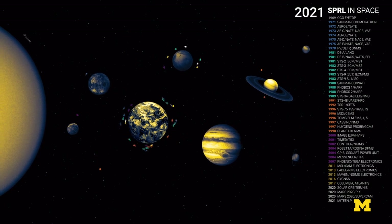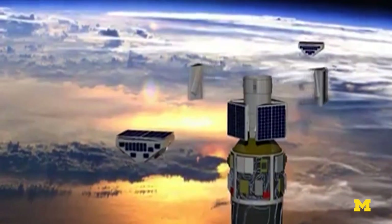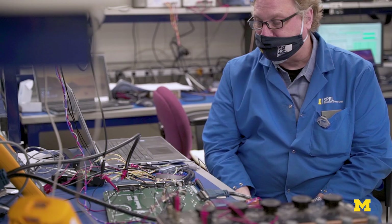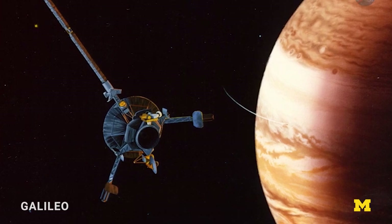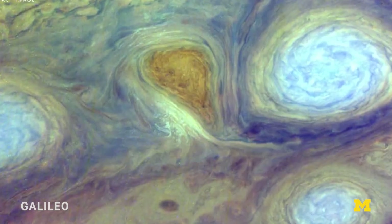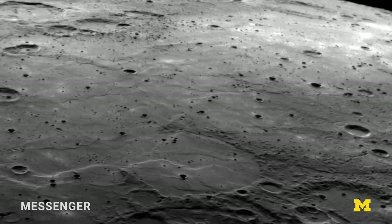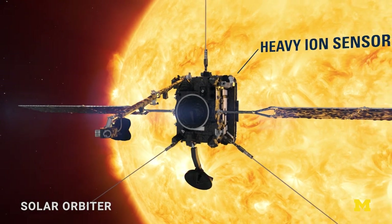SPURL engineers work on a really wide variety of projects. They can build sensors to put out in the ocean to measure waves and winds and things like that, or they can build sensors that go out to the far reaches of the solar system. SPURL has built a large number of instruments that have gone to Jupiter, Saturn, Mercury, and Mars, and we've built and flown a number of instruments that look at the sun.